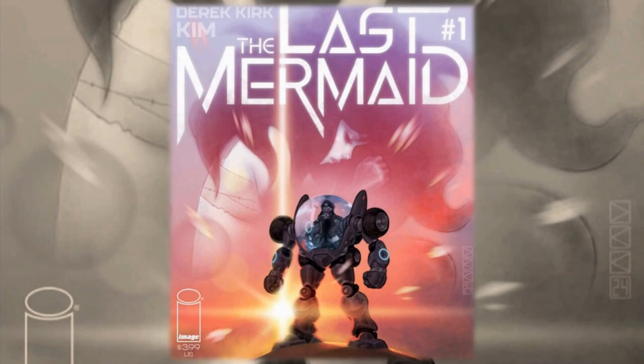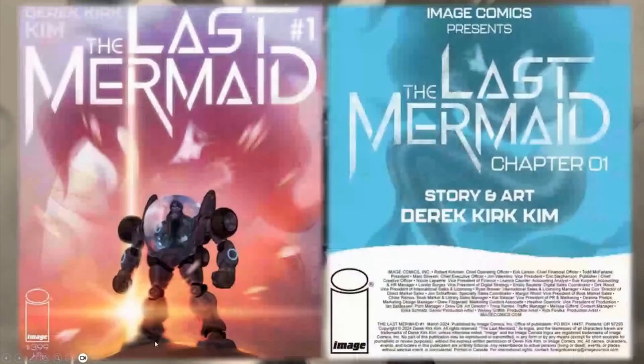Hello everyone, Daniel here from The Next Issue Podcast. On today's video we'll be doing a review for The Last Mermaid number one, a new book from Image Comics. Let's take a look at the creative team.